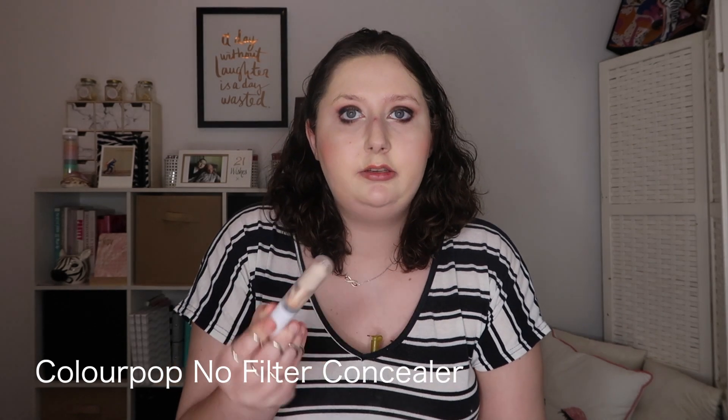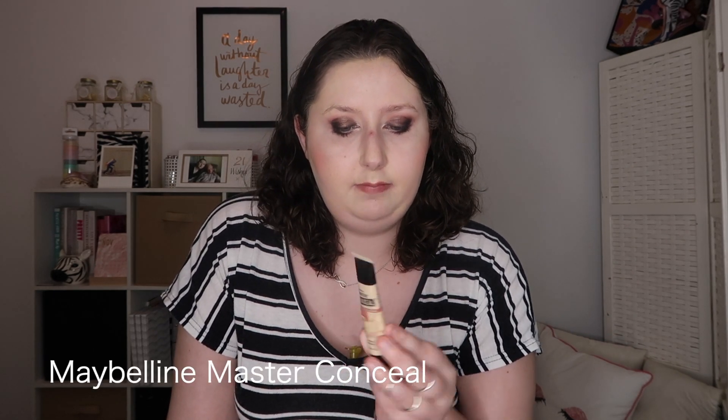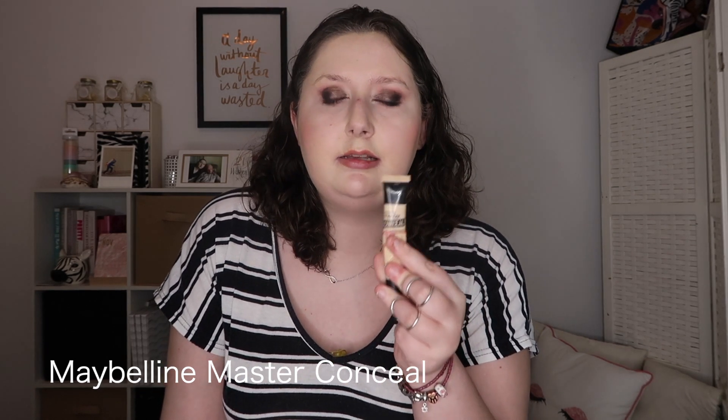For concealers, I have the Colourpop No Filter Concealer, which is pretty much what I wear everyday. It mattifies under my eyes, doesn't crease or look too dry. My second favourite is the Maybelline Master Conceal, which is a little more hydrating if my under eyes are really dry. But if I had to choose one I'd choose the Colourpop — it's great. The Maybelline is a great drugstore option if you can't order from Colourpop.